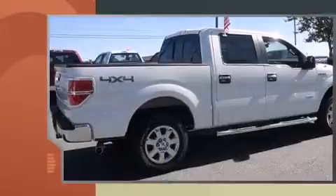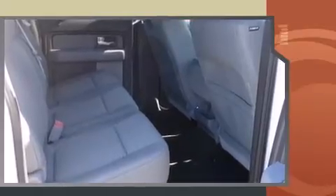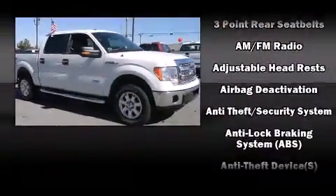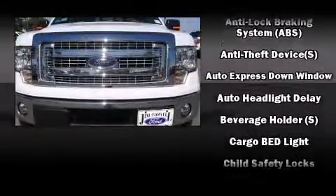Top features include a split-folding rear seat, one-touch window functionality, variably intermittent wipers, and remote keyless entry. Audio features include an AM-FM radio and four well-positioned speakers.